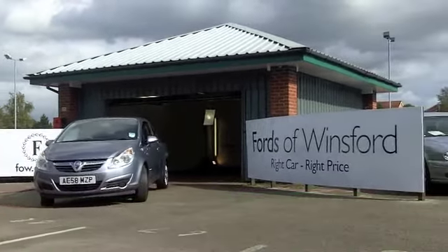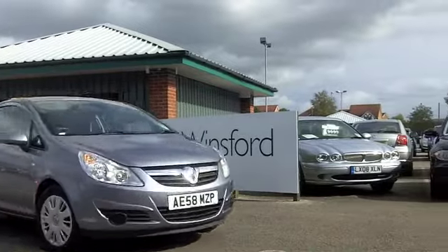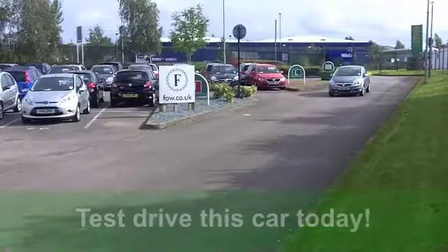You've got electric windows at the front, a cloth interior and aircon. It's also got a CD player to keep you entertained.